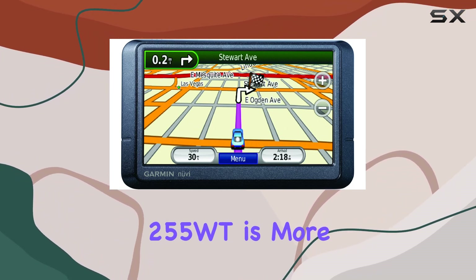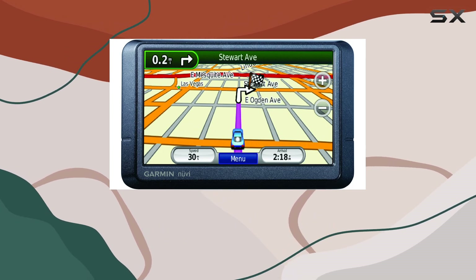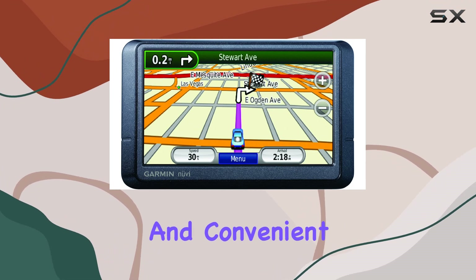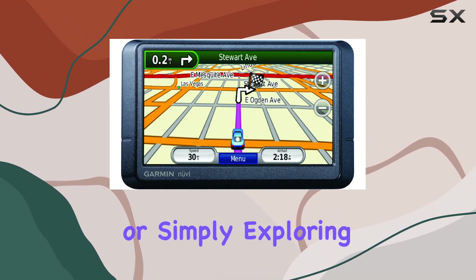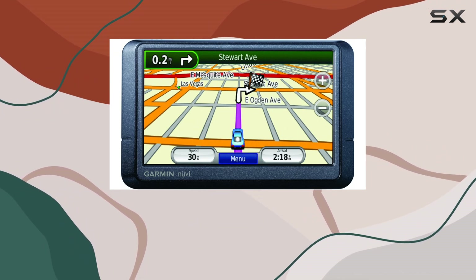In conclusion, the Garmin Nuvi 255 WT is more than just a GPS navigator — it's your ultimate travel companion. With its user-friendly interface, comprehensive map coverage, and convenient features, navigating the roads has never been easier or more enjoyable. Whether you're embarking on a road trip or simply exploring your city, trust the Nuvi 255 WT to get you where you need to go.